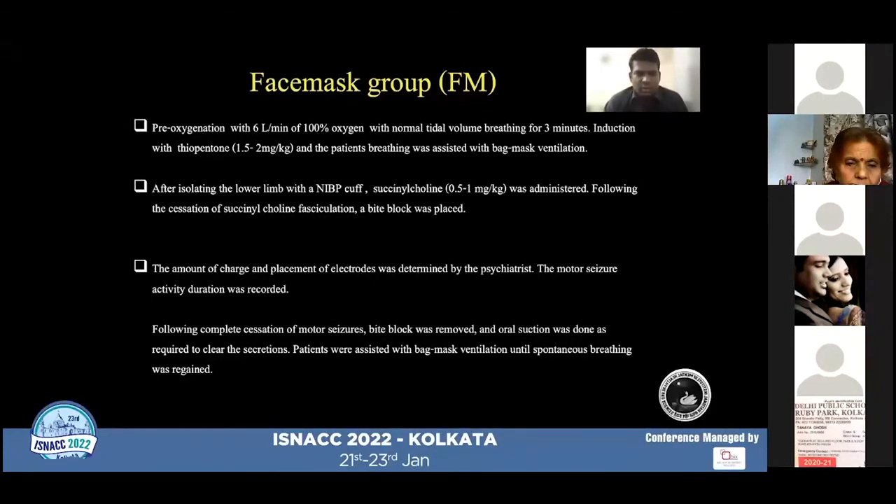The motor seizure duration was recorded. Following the complete cessation of motor seizures, the bite block was removed and oral suction was done to clear secretions, and the patients were assisted with bag and mask ventilation until they regained spontaneous breathing.